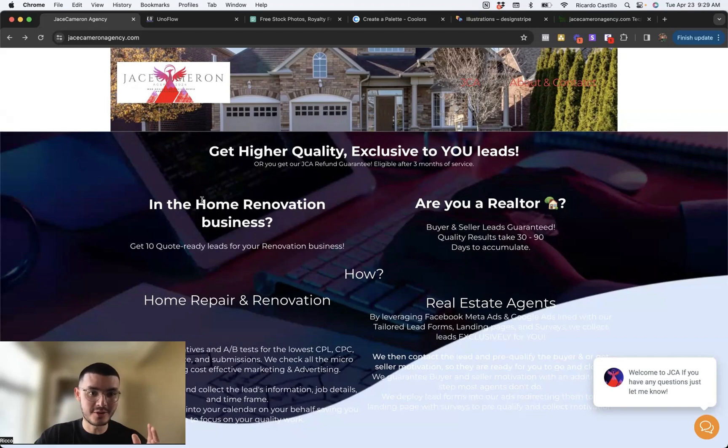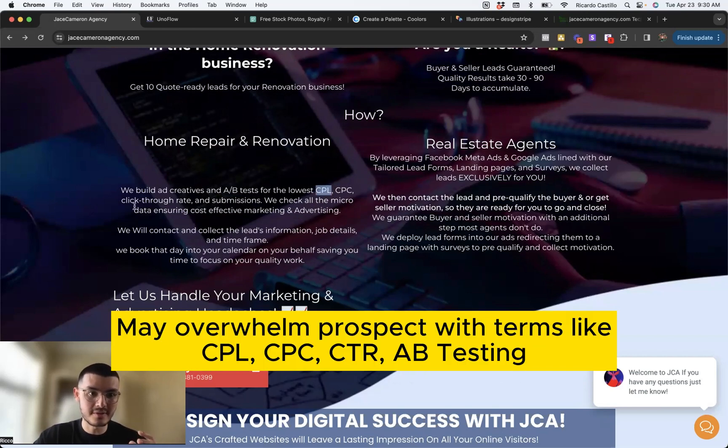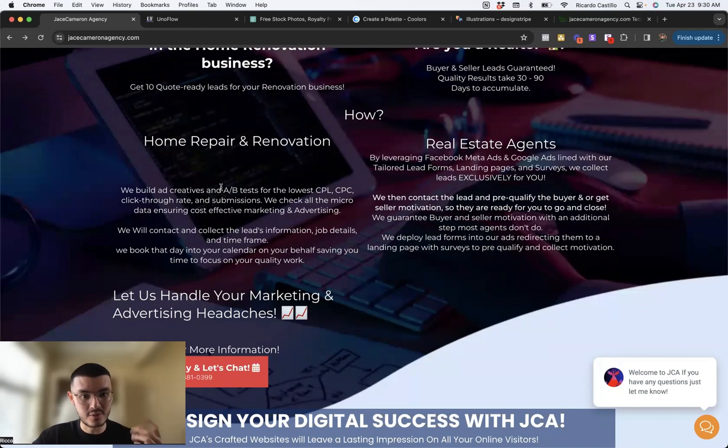Coming back to the copy, you see they're talking to home renovation businesses but also realtors. Let's say I am a realtor interested in more leads — I don't care or may not know much about A-B testing, CPL, CPC, or click-through rate. What I care about is: can I get buyer leads? Can I get seller leads? Can you get me appointments? Can you get me qualified leads? There's a lot of technical information here, and they're not speaking the language of their ideal prospects, which creates a disconnect between the page and the customer wanting to book.